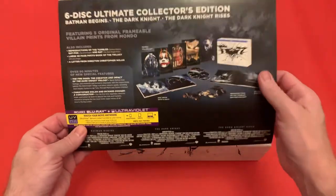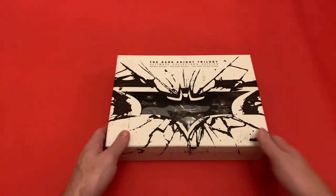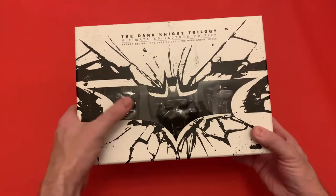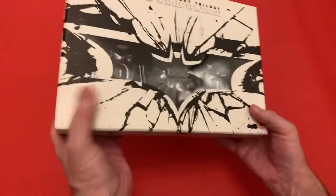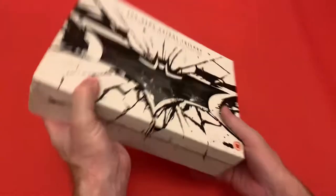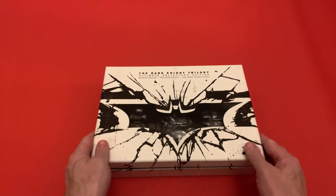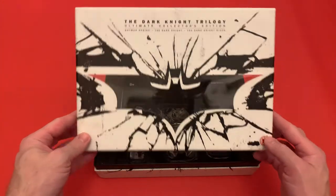You get a J card with it that tells you everything you get inside. Then we have the box set itself — you've got Batman on the front with a nice little window to the inside. The box set is very heavy, that did surprise me. There's a lot of weight behind this but you're getting quite a lot in here.